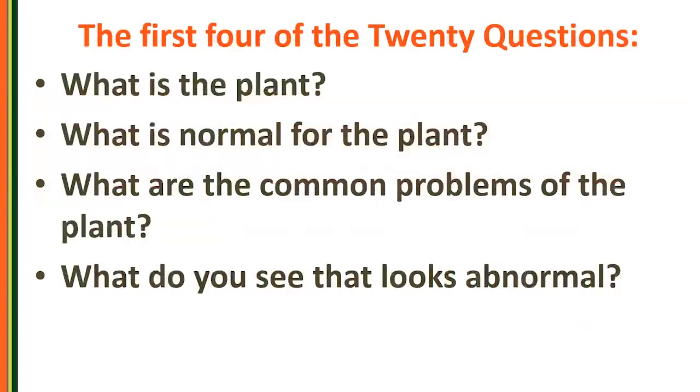Looking at the first four questions on the Joe Boggs document: What is the plant? What's normal for the plant? What are common problems of the plant? And what do you see that looks abnormal? This is where we'll spend most of our time today.